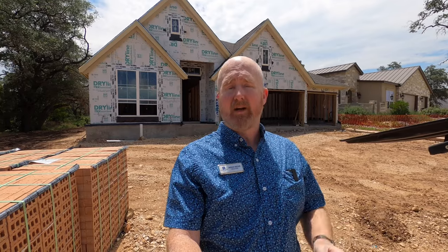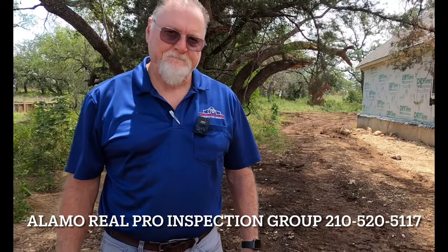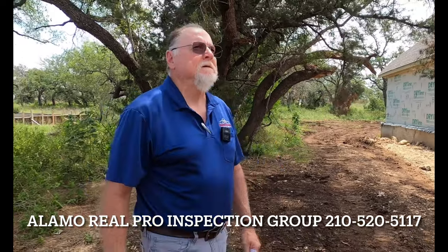We're out at the community of Veramendi in New Braunfels, and the house that my client's getting built is getting inspected right now. I've got the owner of Alamo Real Pro Inspections out here, and he's going to walk us through why this inspection is so very important and why you should make sure you have one.